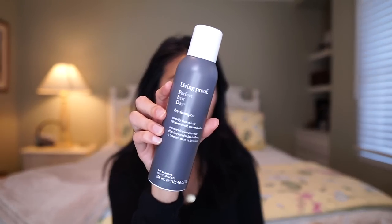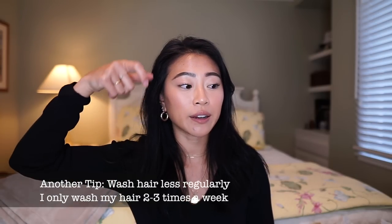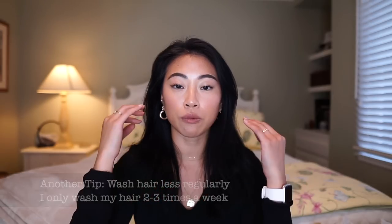A dry shampoo I really like is the Living Proof Perfect Hair Day dry shampoo — this has got to be one of my favorite dry shampoos ever. Whenever I have really greasy hair, I'll spray it in and do the rest of my makeup, then go through and zhuzh up my hair. It doesn't leave a white cast, smells incredible, and does a great job of absorbing the oils.